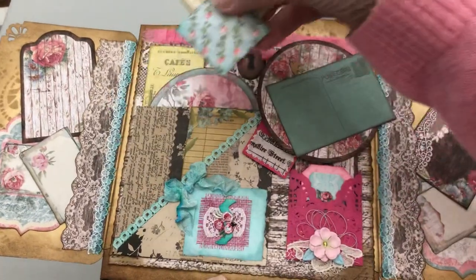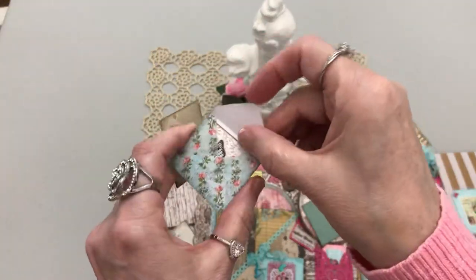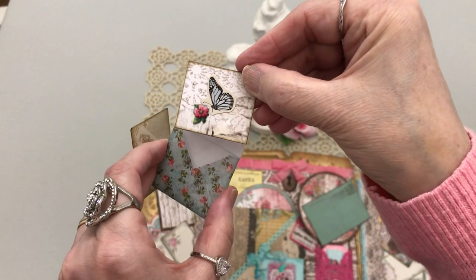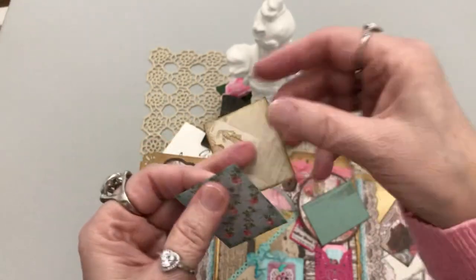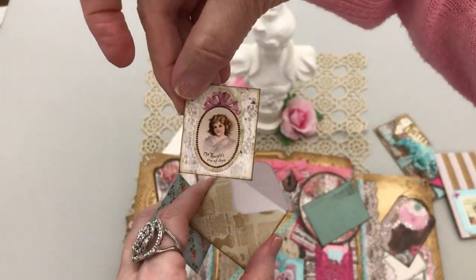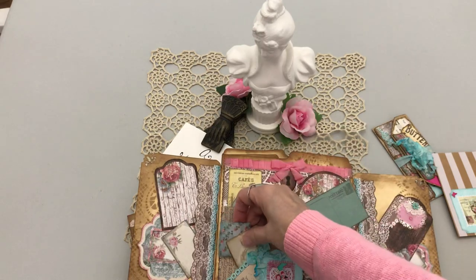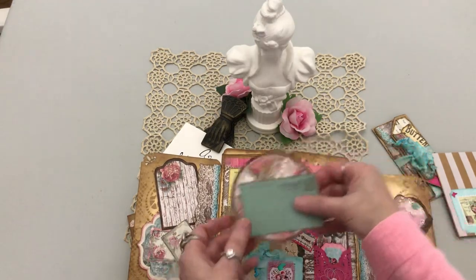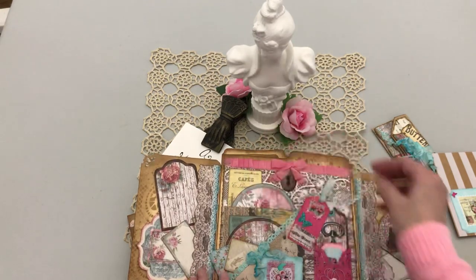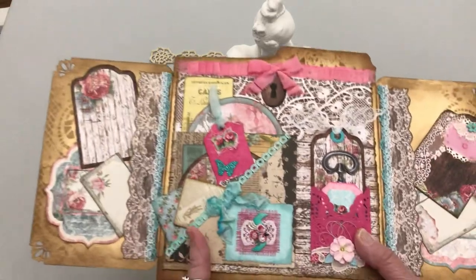And you get two more envelopes, which I'll show you what's in them. This one is just from the paper pad, and this one has a tiny little flower and butterfly. And then this one has a darling sweet girl on it — lots of writing space here. I'm just going to tuck them in like that — I'll put everything back. You know how we like everything to be just so.